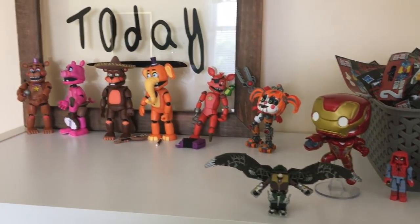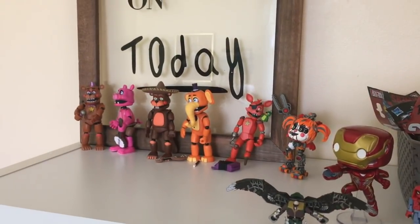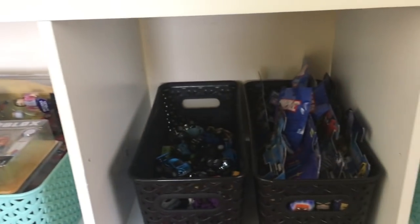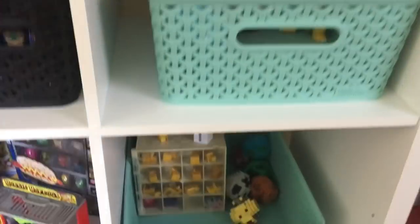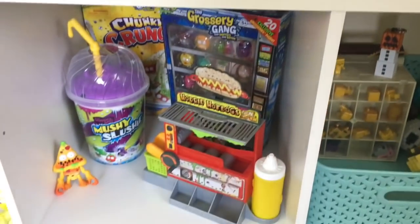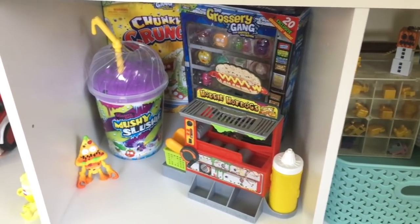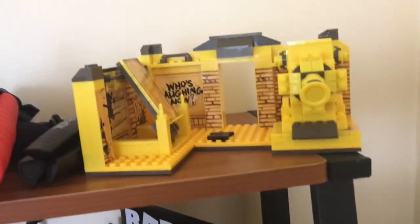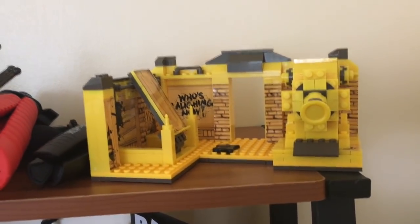Let's take a quick walk through the studio. We just started putting all the toys out. I can't wait to show you all the FNAF and Marvel toys. The Roblox toys have their own shelf — I can't show the Roblox shelf today because I didn't clean it yet, it's a mess, but I will show it in another video.